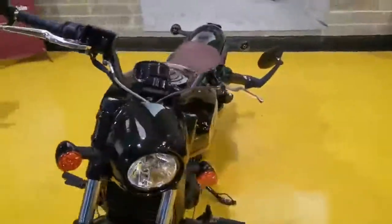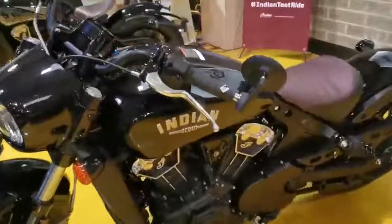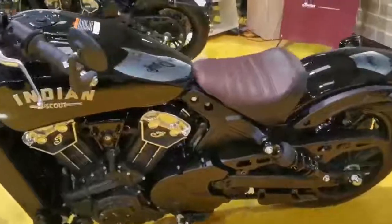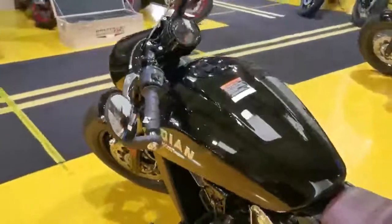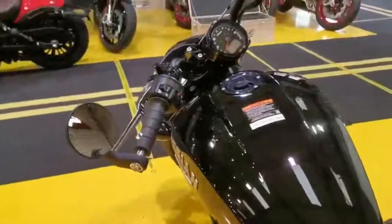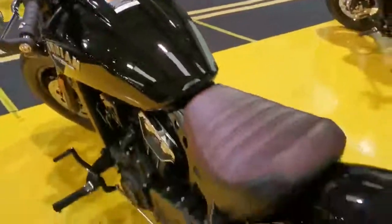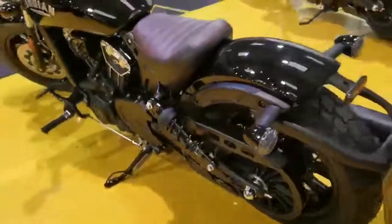In Thunder Black, looks absolutely brilliant. All panels, wheels, forks, frame — everything matches. Really nice, well thought through look. You've got the bar end mirrors. You can really see a lot in these — see past your arms, which is brilliant. All blacked out styling.